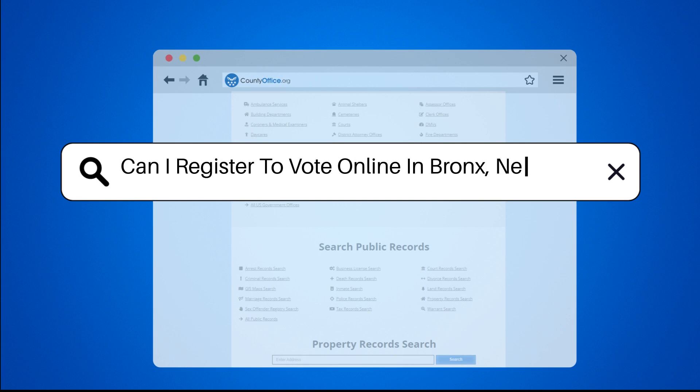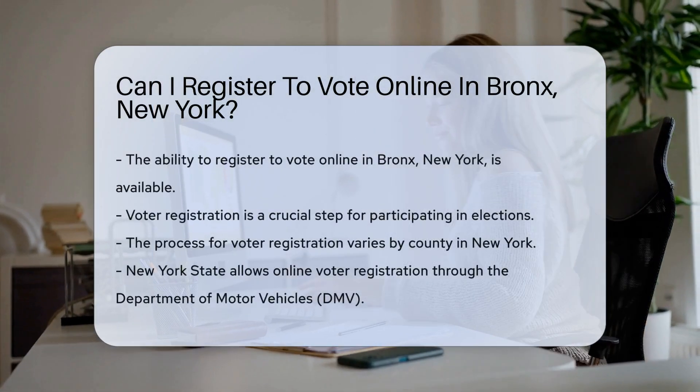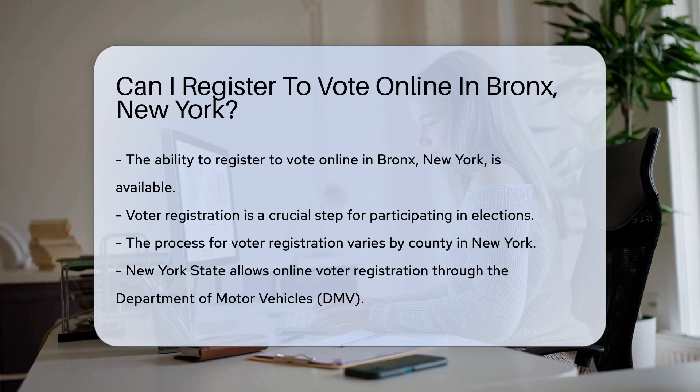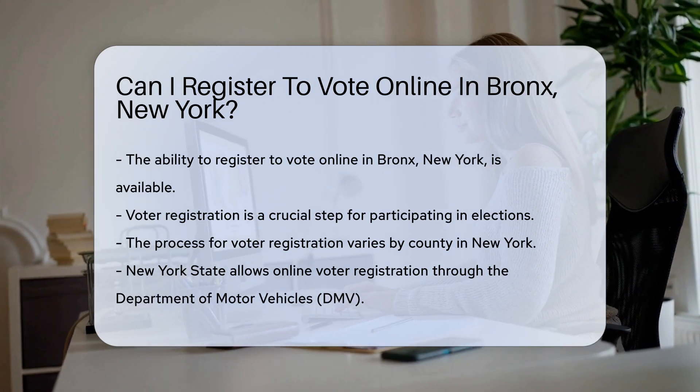Can I register to vote online in Bronx, New York? The ability to register to vote online in Bronx, New York is a question many residents have. Voter registration is a critical step in participating in elections.